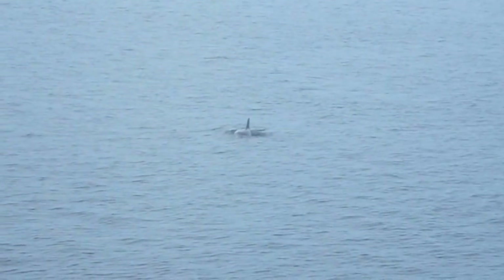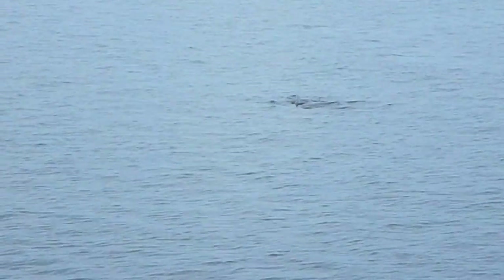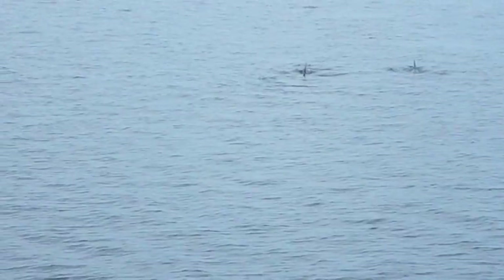Dolphins who get used to being fed become accustomed to it and no longer want to hunt. Essentially, they become lazy. And dolphins like this, if they don't get the handouts they want, can also become aggressive.